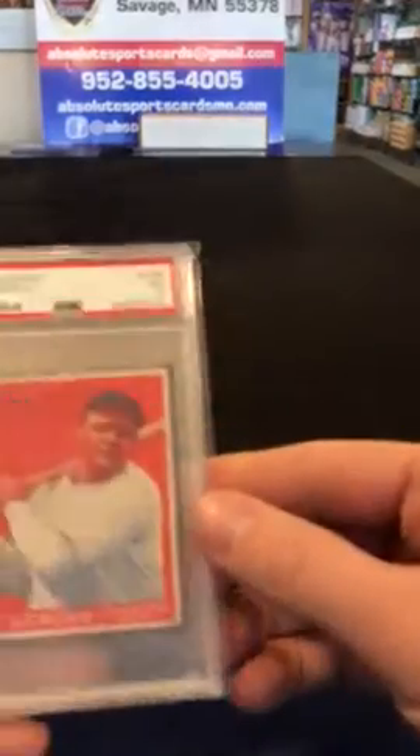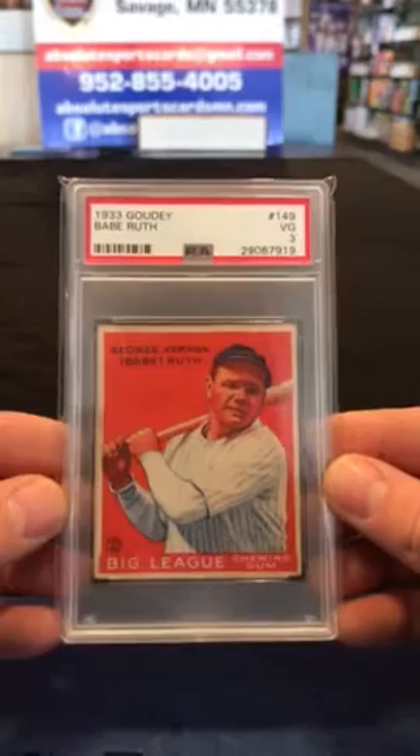Hey guys, Clint, Absolute Sports Cards here again. Exciting PSA mail day. Got a 1933 Goudey Ruth. Classic Goudey set.